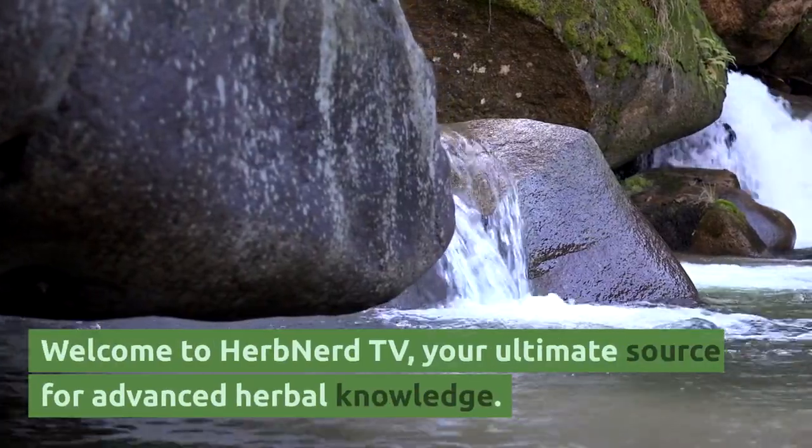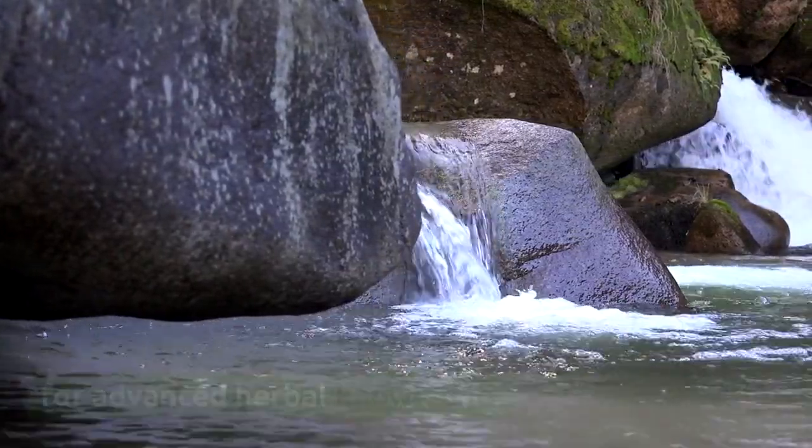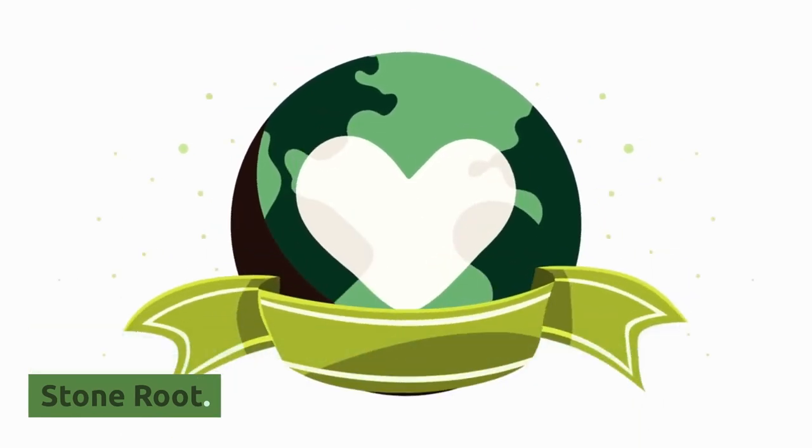Welcome to Herb Nerd TV, your ultimate source for advanced herbal knowledge. Today, we're delving into the intriguing world of stone root.